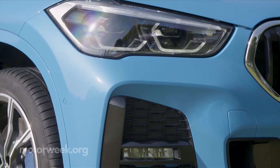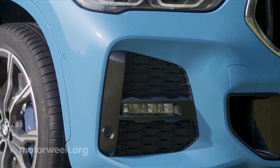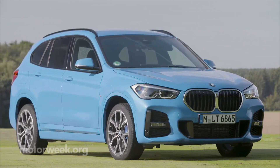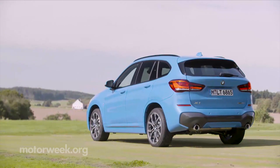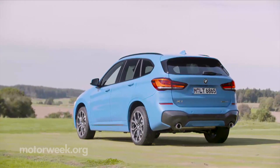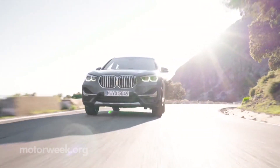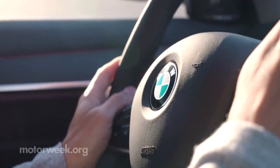The numerous revisions to the X1 include optional LED headlights complemented by LED fog lights, and new front and rear bumper designs that incorporate larger openings and sharper edges to give the X1 a more modern look. Opt for the M Sport package and you'll get a more aggressive look than before as well.